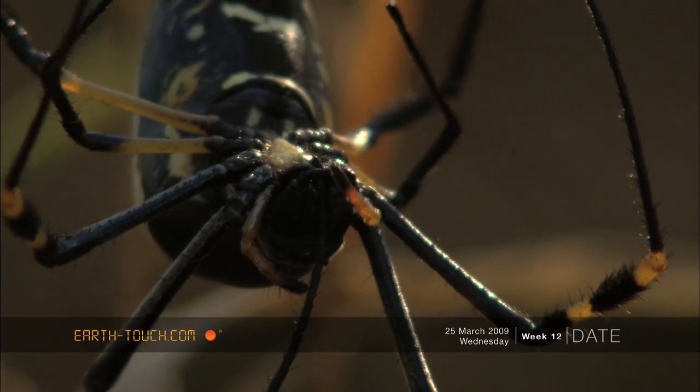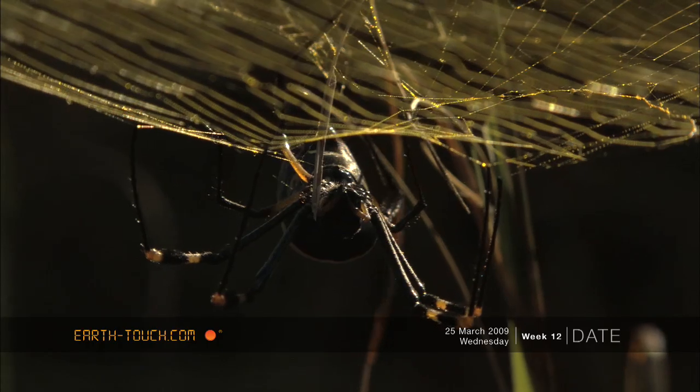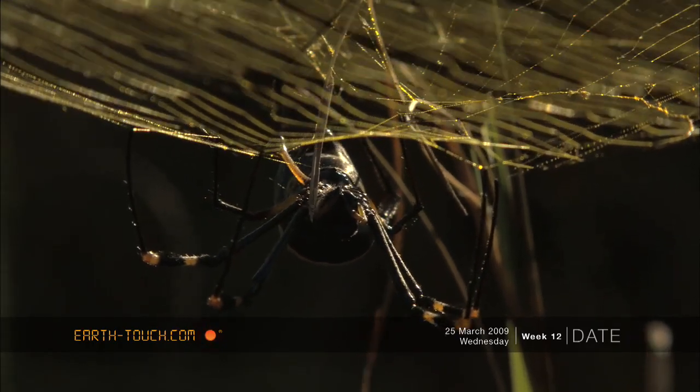Just sitting quietly watching this beautiful creature was an awesome experience, and it's just good to spend time around camp and appreciate some of the smaller things that we find in this environment.